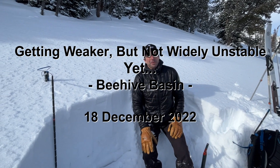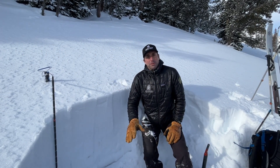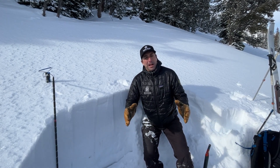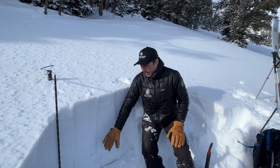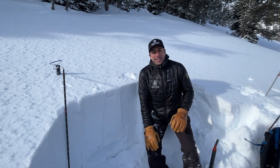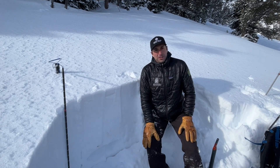I'm on an east-facing slope at 8,800 feet just over the ridge from Beehive Basin. Since the last time we were in the area, the snowpack has gotten weaker, which is what happens when we have cold temperatures and a relatively thin snowpack. Now at the bottom we have those weak sugary facets, and that's similar to what we've found across the advisory area.